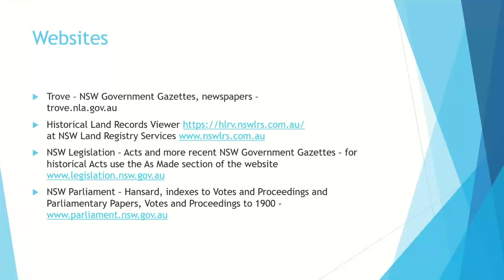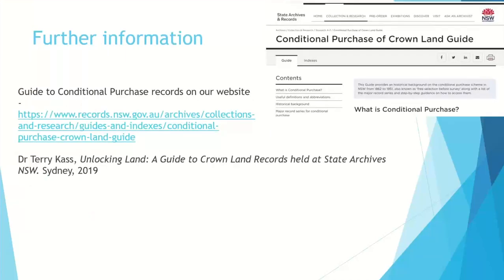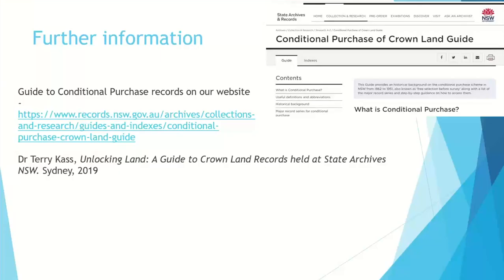The key websites are Trove, the Historical Land Record Viewer on the NSW Land Registry Services site, and the NSW legislation website for the various Acts. There are often reports about conditional purchases and land generally around 1863 on the parliamentary papers and votes and proceedings, available on the parliament website. There is also a guide to conditional purchases on our website, and I'd recommend Dr. Terry Cass's book Unlocking Land — I've been reading it faithfully and found quite a few facts I didn't know myself.